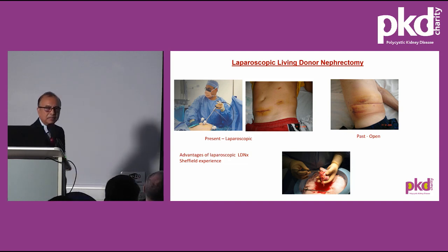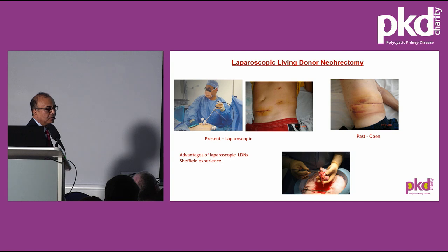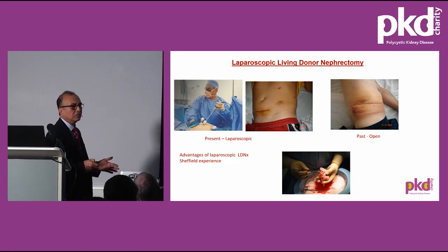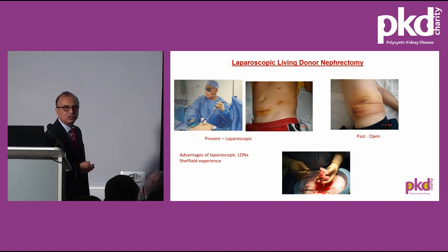The surgery involved in kidney donation is called nephrectomy. These days, we perform it all through keyhole laparoscopic technique, introduced in Sheffield in 2005. The advantages include minimal postoperative pain, a hospital stay of usually about three days, and a much quicker return to work compared to the traditional open surgery, which involved a large loin incision, hospital stays of 10–14 days, six months' recovery time, and problems with pain, hernias, and wound infections. Since introducing laparoscopic surgery, living donor transplant numbers in Sheffield increased from four or five per year to a high of 27 in one year.